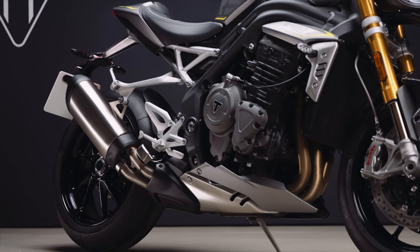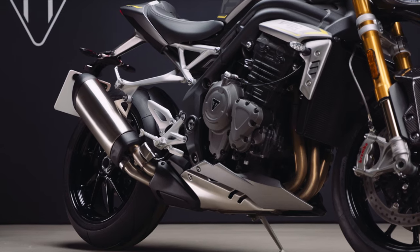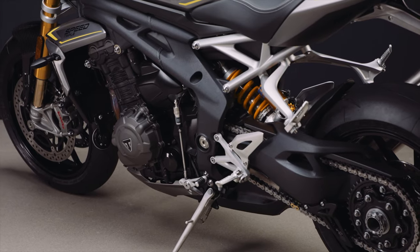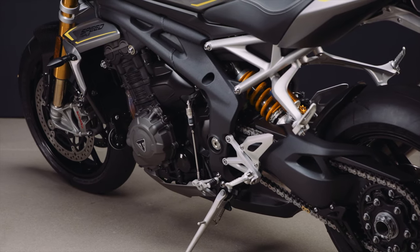The new Speed Triple isn't all about power. There's also a brand new chassis and brand new frame. The frame is 17% lighter than the old one — it's still aluminium, and they're making a big point of the fact it's narrower between your legs. They've also moved the foot pegs inwards for more ground clearance, and they're claiming this is going to be a proper riot on track.